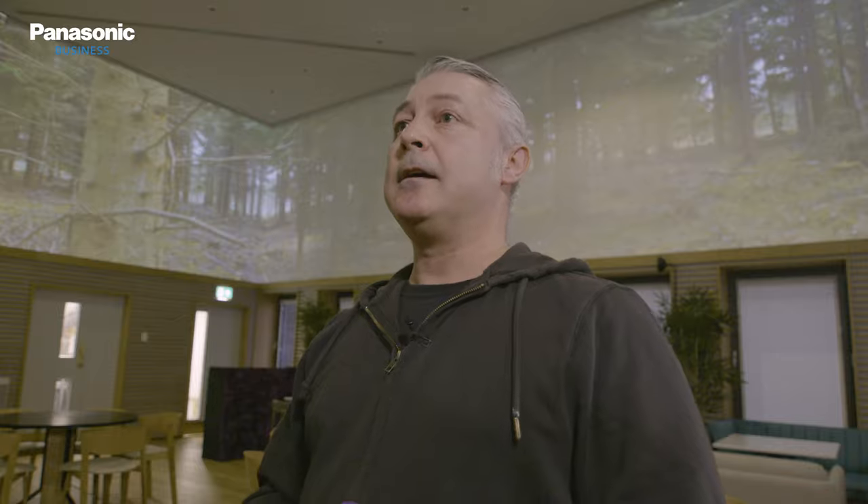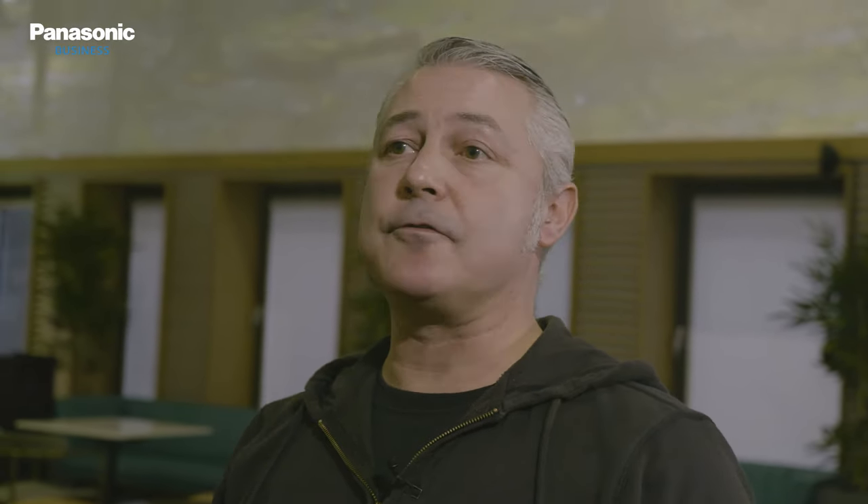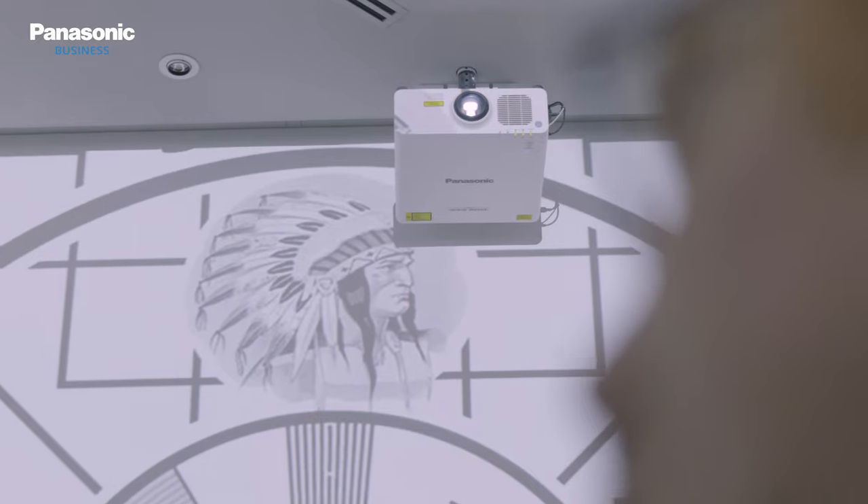Using laser projectors basically means we're avoiding the issues you get with conventional lamp projectors. Lamps need to be changed, filters need to be cleaned — there's no ongoing cost for the client for changing things throughout the project. They essentially have one purchase at the start of the project, a guaranteed lifetime, and they're maintenance-free. With an installation like this, any warranty failure can be very expensive for the installer.